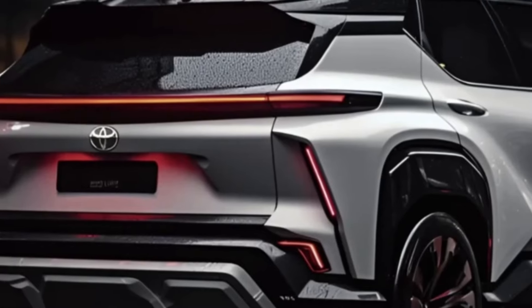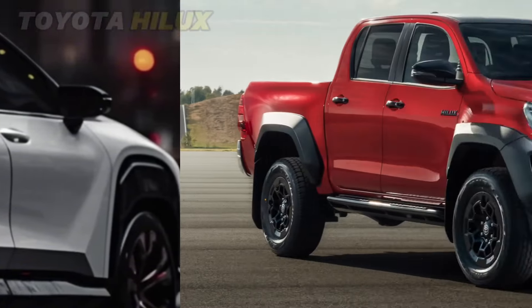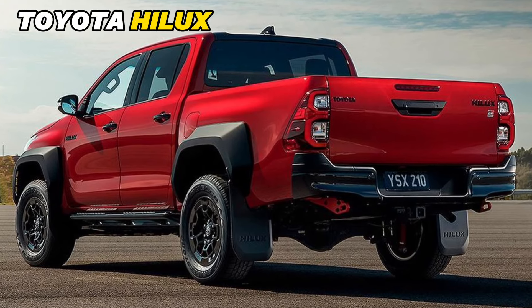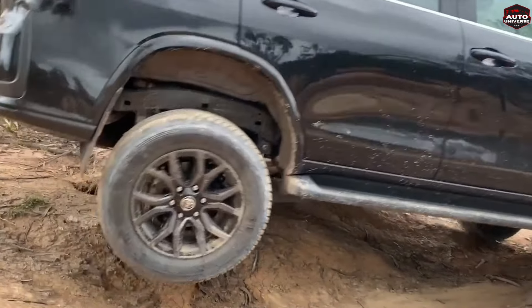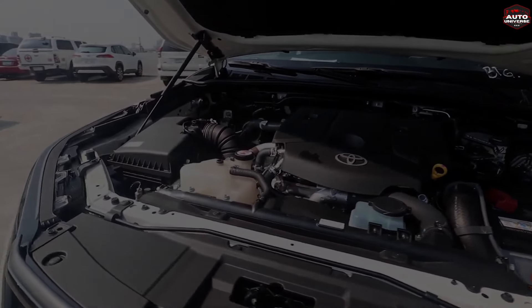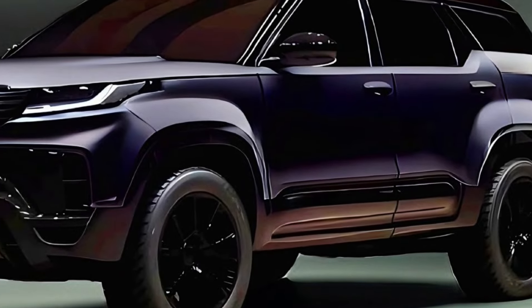Toyota has equipped the mild hybrid system on the same 2.8-litre engine with 200 BHP and 500 Nm of torque for the Hilux. However, the story with the new Fortuner will be different. Just a few months back, Toyota launched the new Fortuner with more power and more features in Thailand. The new Fortuner gets the same 2.8-litre diesel engine, which now produces 224 BHP and 550 Nm of peak torque.